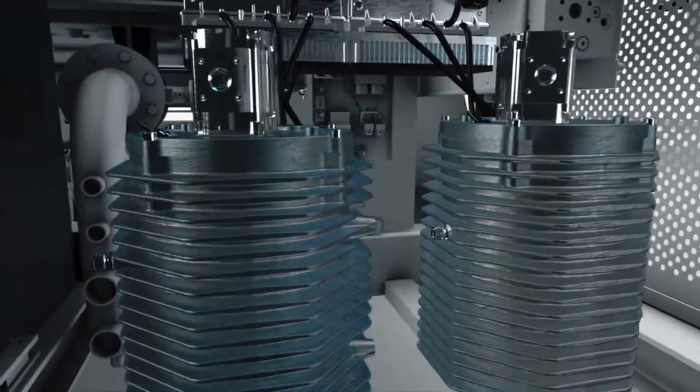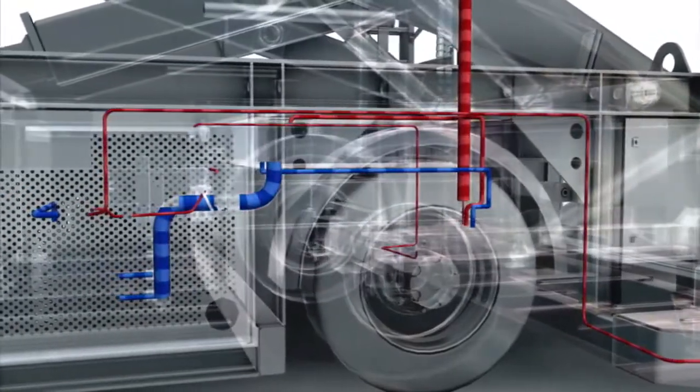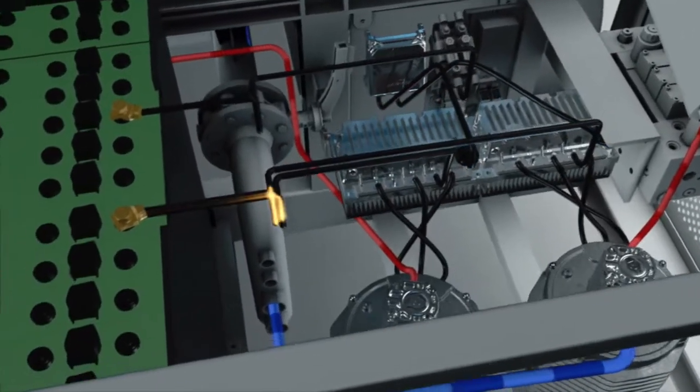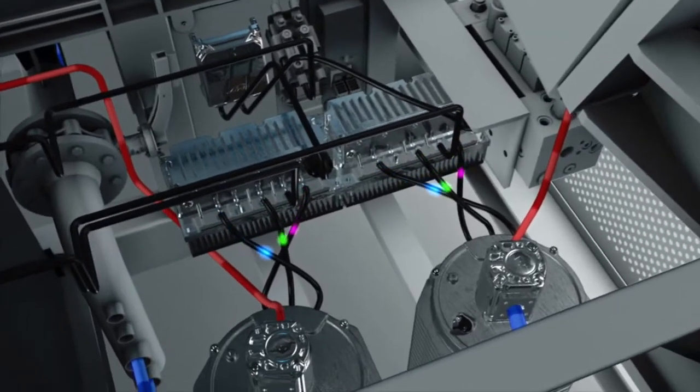Both drive components from the Linde hydraulics range are already proving their worth a thousand times over through their use in forklift trucks, and that includes the Link 1 electronic control unit which coordinates all of the drive-related functions and is connected to the general vehicle management system via a CAN-OPEN interface.